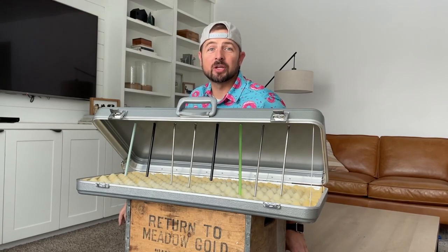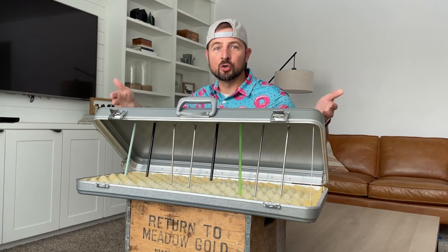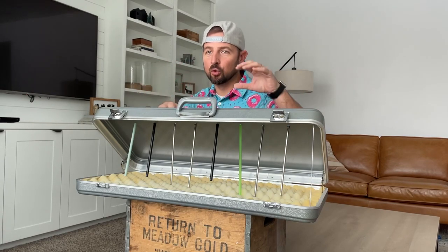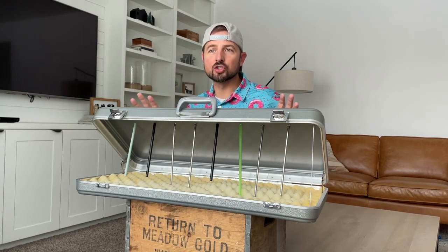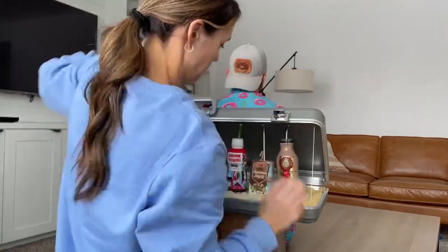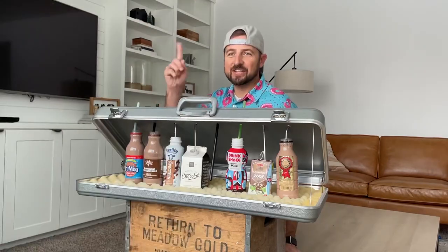Today is the day we are doing a chocolate milk taste-off. You can't see the milks now. Brooke is gonna put them in so I can't see which is which. I know they're all good chocolate milks, but what's the best out of them all? Taste test time.